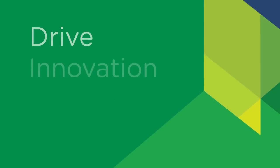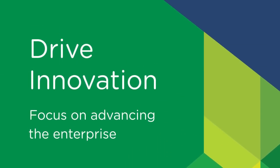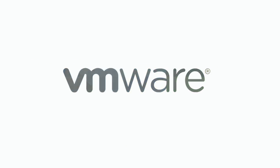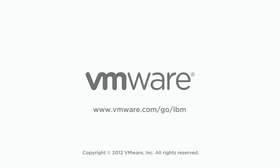It will drive innovation at your business and let your team focus on advancing the enterprise rather than administrating complex systems. Visit us online at VMware.com/go/IBM to learn more about putting this integrated solution from the world's leaders in virtualization to work for your business.